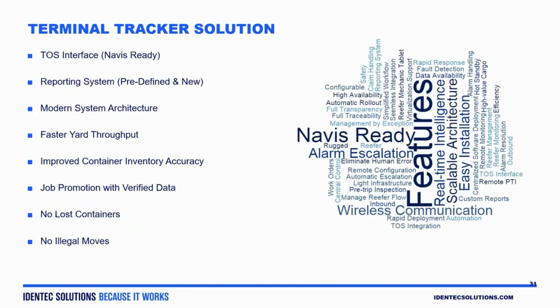Along those same lines, we have what we call twist lock control. What twist lock control does is detect if the operator is not in the correct position — the position planned in the TOS for that container move. If not, we will not allow the twist locks to disengage from the container. In turn, that prevents what are known as illegal moves.